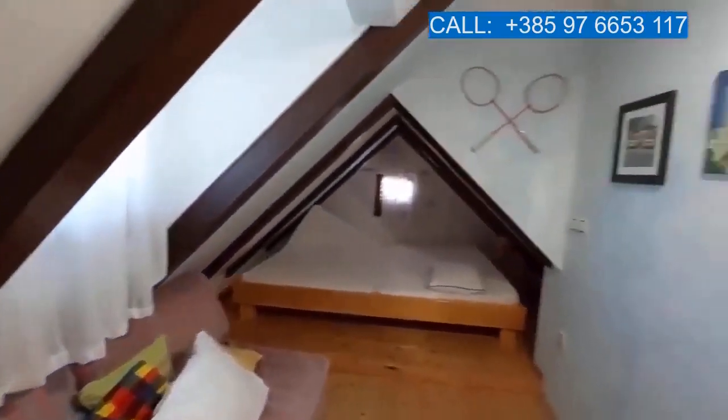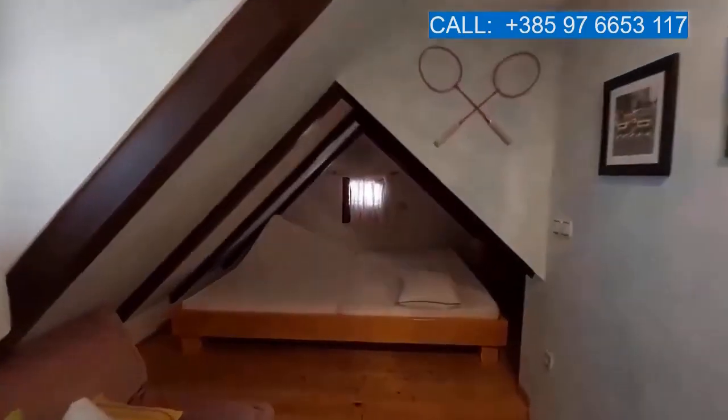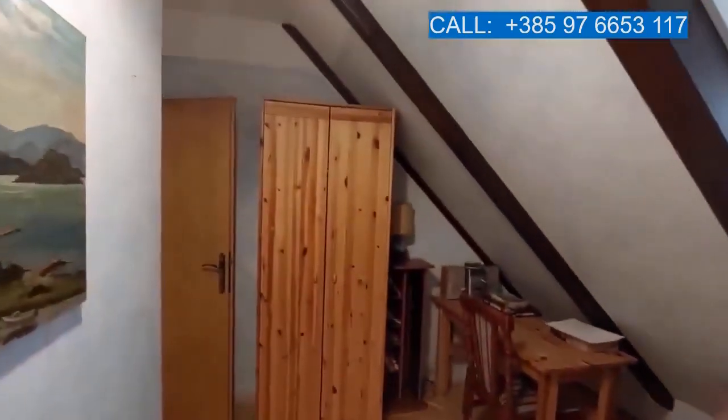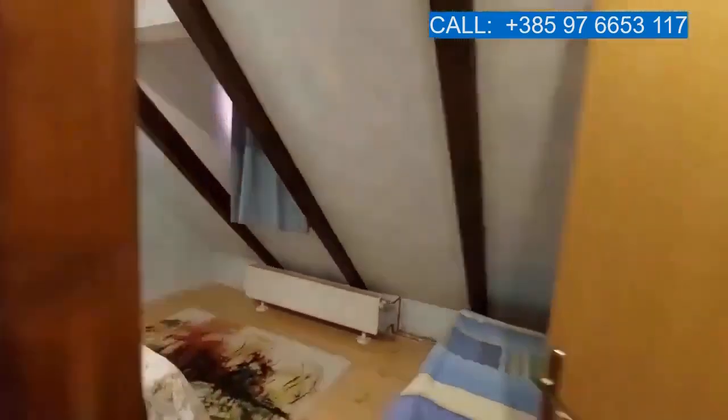A larger bedroom here, a bedroom here, and another one here.